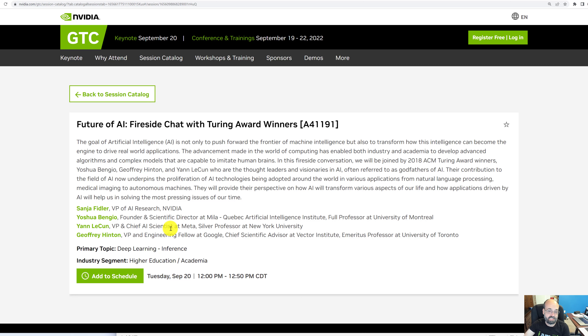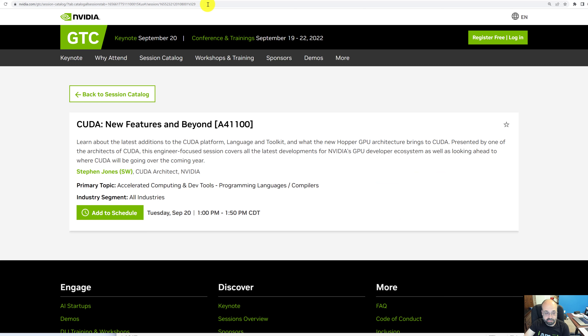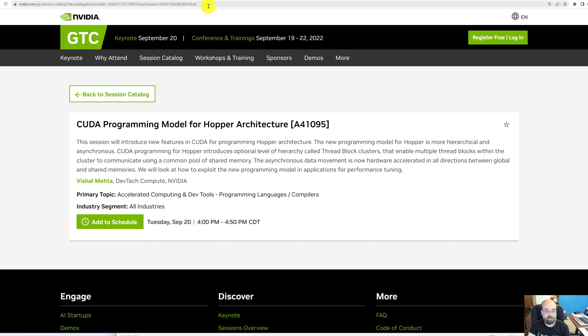I have the links to all of these in the description. There's lots of new stuff coming out with CUDA, including the new Hopper GPU architecture — named after Grace Hopper — which is going to bring some new and exciting features to CUDA. I definitely want to see what these next-generation GPUs look like; this is the NVIDIA 40 series starting to come out. There's also a session on the CUDA programming model for the Hopper architecture. I'll probably combine my CUDA videos into one.